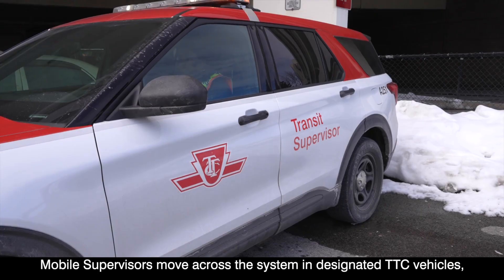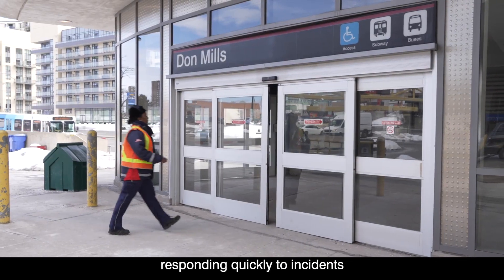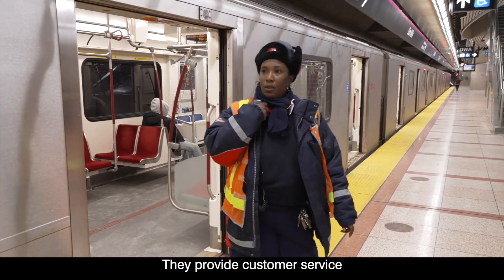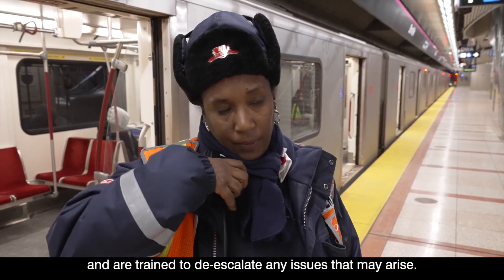Mobile supervisors move across the system in designated TTC vehicles, responding quickly to incidents and supporting the safe resumption of service after incidents happen. They provide customer service and are trained to de-escalate any issues that may arise.